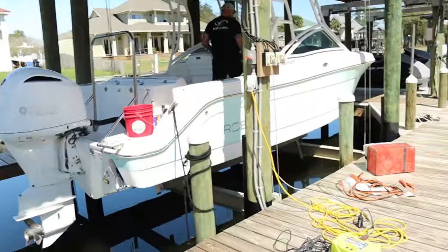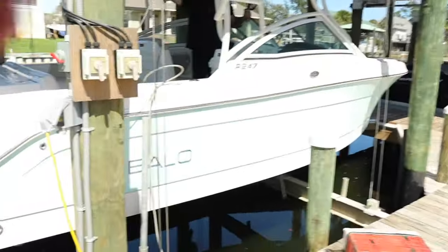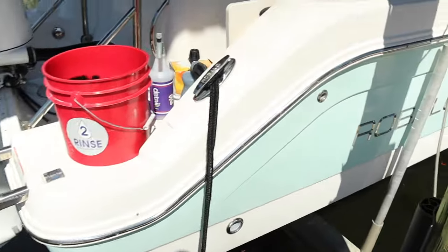We have our buff and shine package on this particular boat - it's a full wash inside and out, clean the compartments, clean the seats, then a medium cut compound, polish, and wax. This boat is actually in really good shape, it's just our buff and shine for the season. A lot of people just want a simple buff and shine, so that's why we named it the buff and shine package.